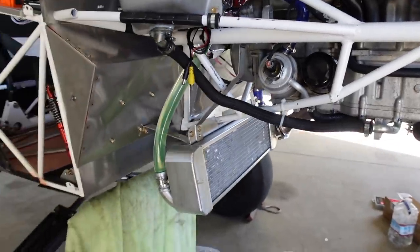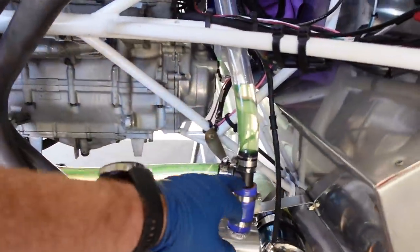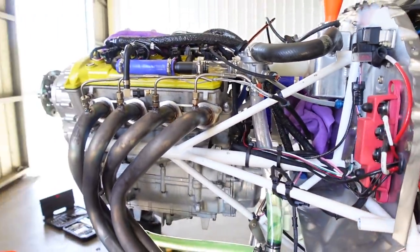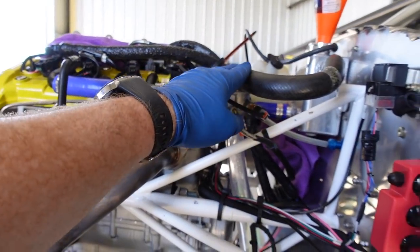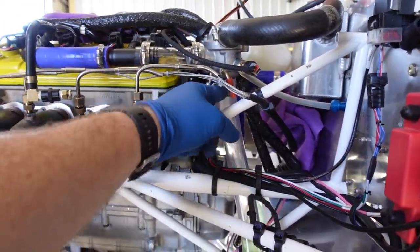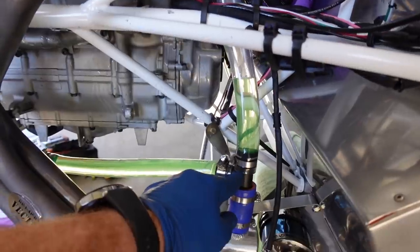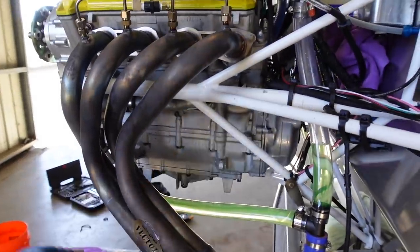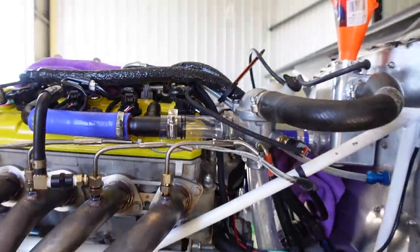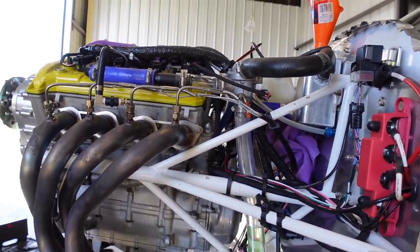I put clear tubing on the coolant system — from the T to the water pump, up to the thermostat, and out of the head. Here's how the flow works: coolant comes hot out of the engine to the thermostat. When the thermostat isn't open yet, it bypasses down this tube to the T, and because it can't flow through the radiator, it takes the path of least resistance back to the water pump. The heat exchanger runs all the time, which is interesting.